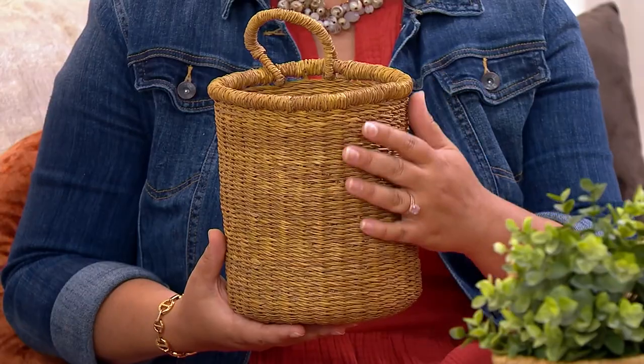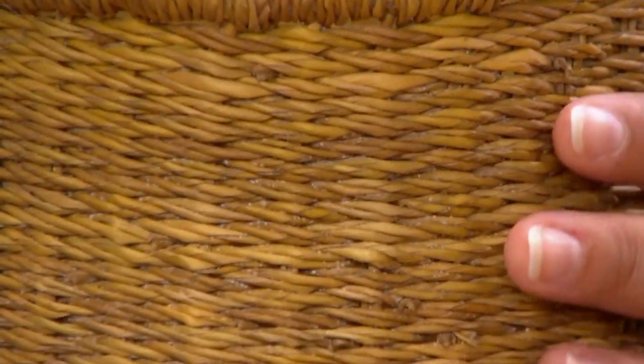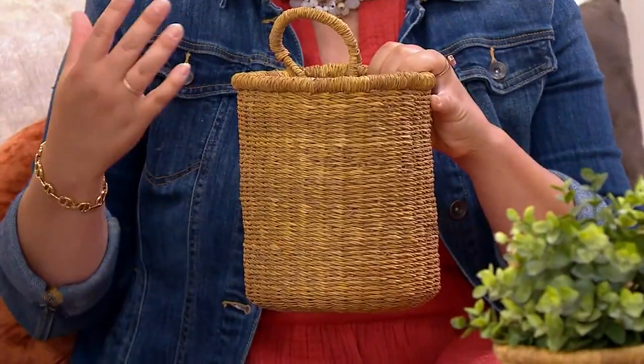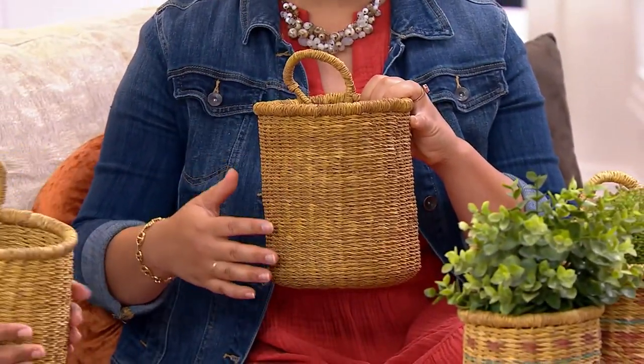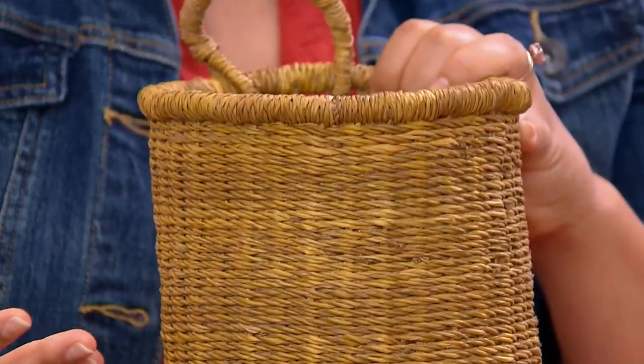They already know how to weave in their different countries, so we provide employment for them to be able to weave. With the money that they earn, they get paid fair wages and good working conditions. There's no child labor; everything's ethically done. With the money they're able to make, they can send their kids to school, buy a cow, save, and upgrade from a dirt floor to a concrete floor.